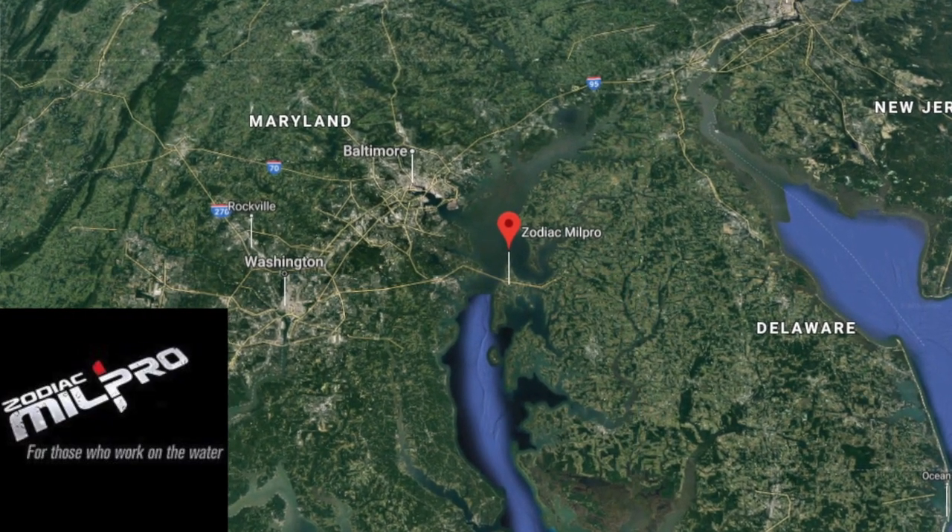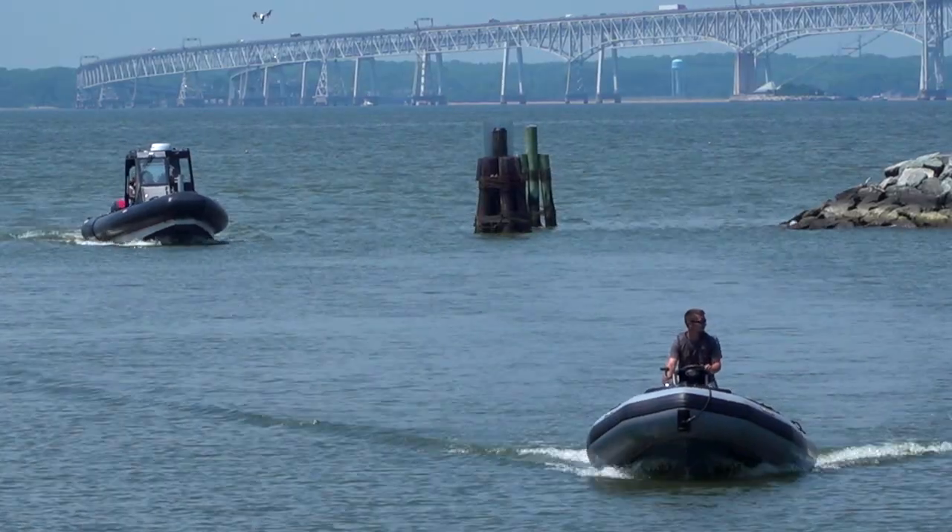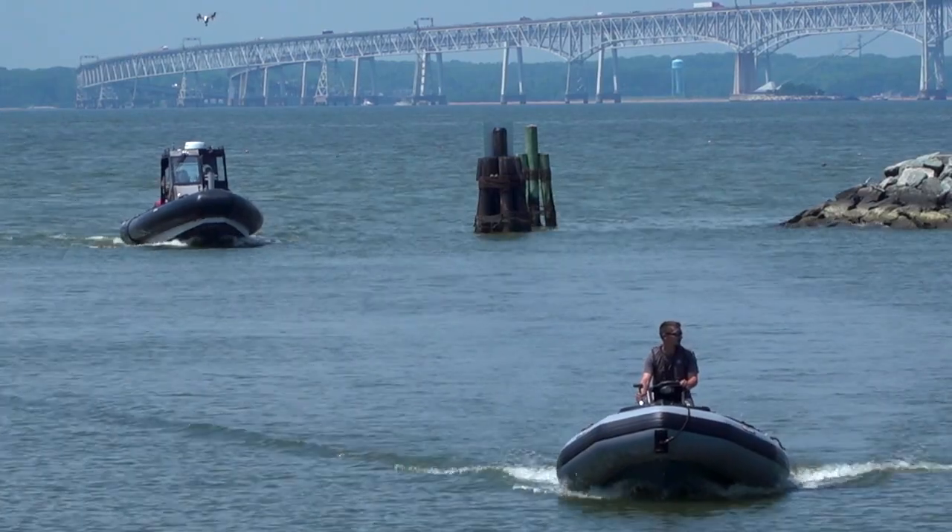My name is Brian Benton and I'm the financial controller for Zodiac of North America. We are on Kent Island at 540 Thompson Creek Road. We've been here for over 30 years. We manufacture Zodiac inflatable boats, which are known around the world as the gold standard.